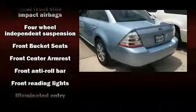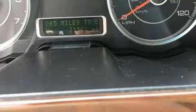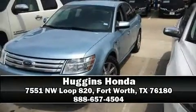Ford also prioritized safety and security by including dual front impact airbags, head curtain airbags, traction control, brake assist, a panic alarm, and four-wheel disc brakes with ABS. Our sales reps are knowledgeable and professional — call now to schedule a test drive.